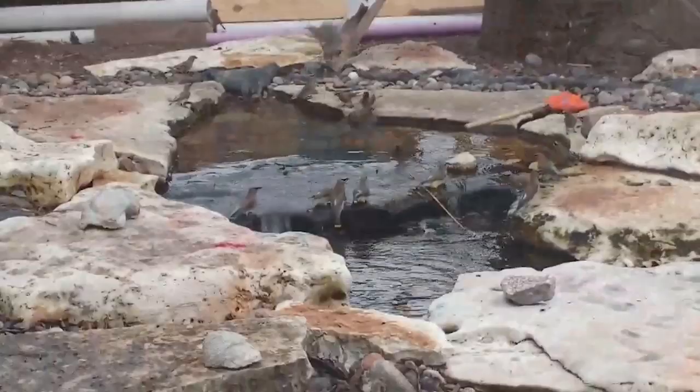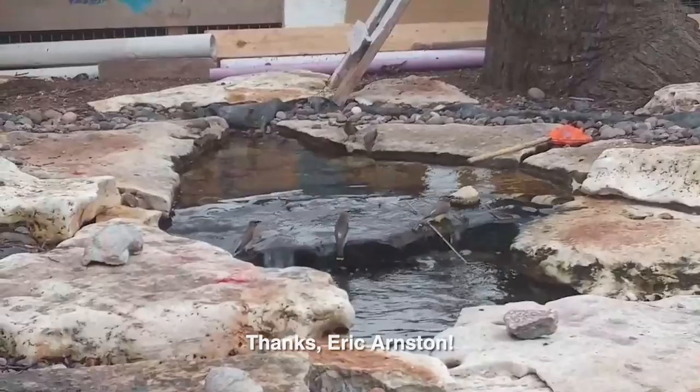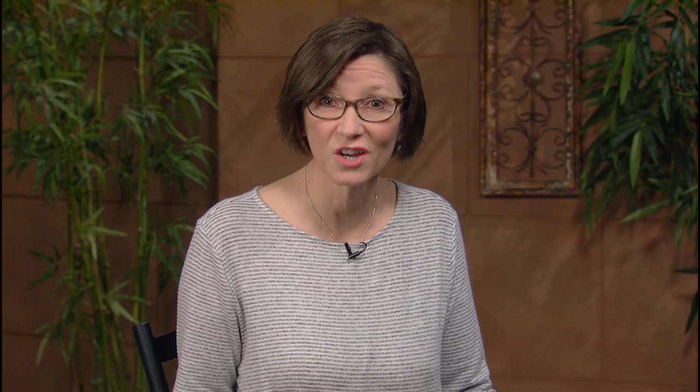Eric Arnston from Stonebridge Pond and Waterfall Company shot this video of them grabbing a drink before dinner and redecorating a car. We'd love to hear from you — head to centraltexasgardener.org and send us your questions, pictures, and videos.